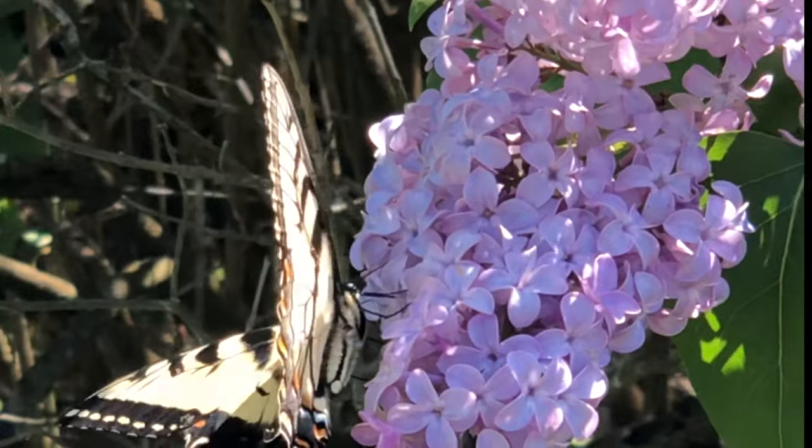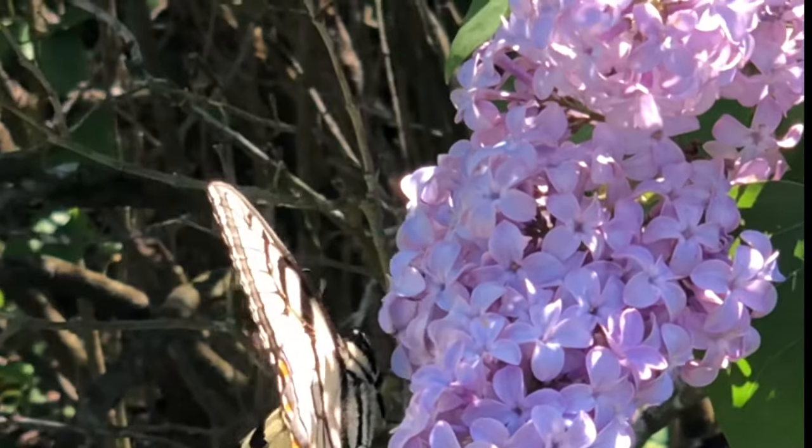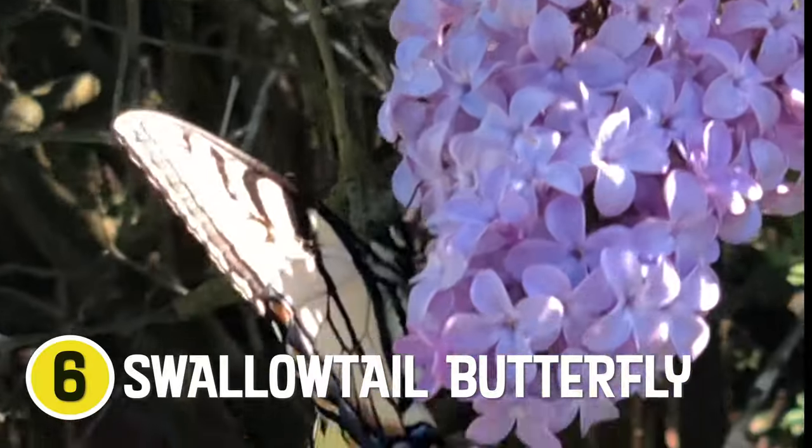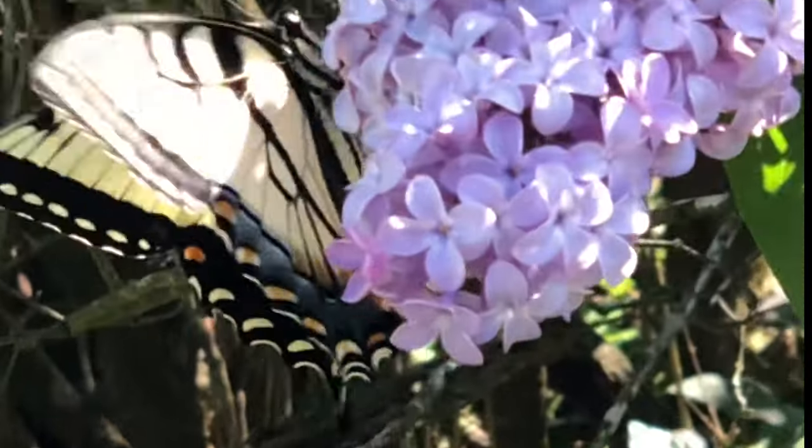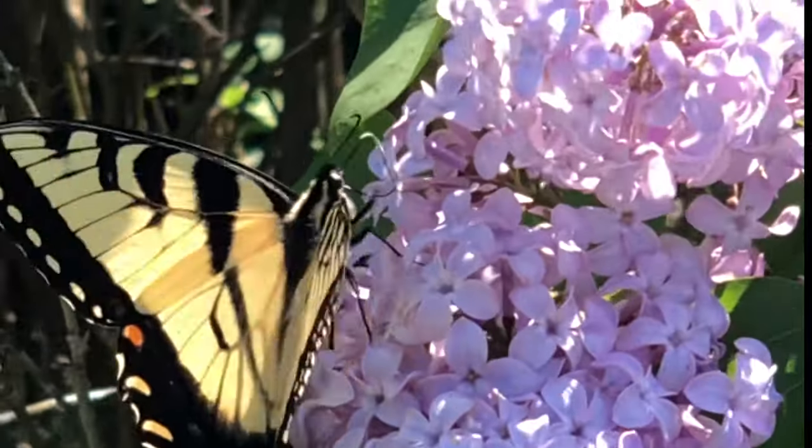Look at this beautiful yellow find. This is a swallowtail butterfly — it's a beautiful yellow and black. I can see a little bit of blue and orange too, and it's drinking nectar out of purple flowers.